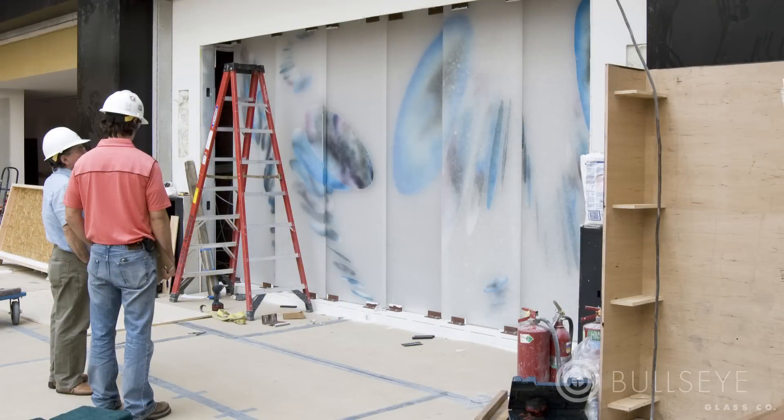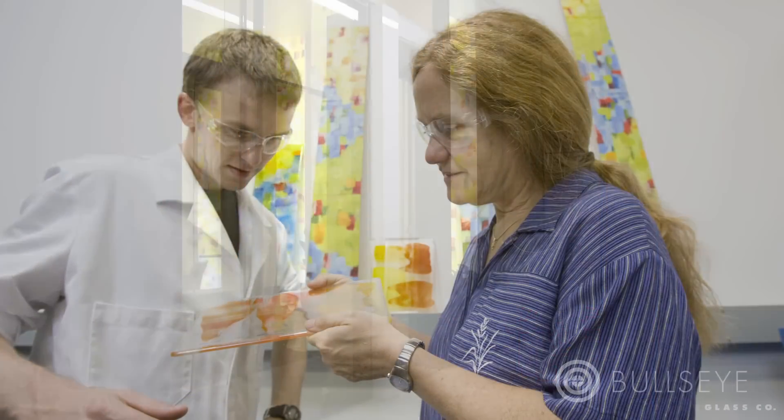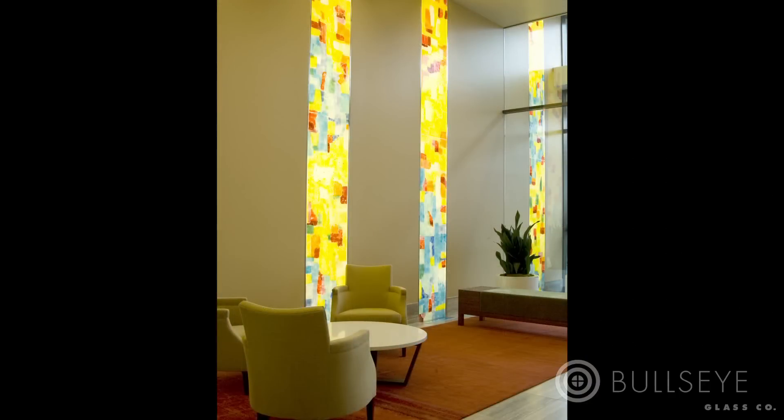Our collaborative process allows individual artists to work on a scale not possible when working alone, and it offers architects and clients a way to bring an artist's viewpoint into a design conversation, resulting in works that are emotionally engaging, visually stunning, and uniquely suited to a setting or place.